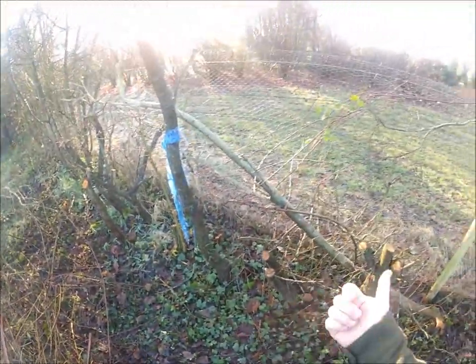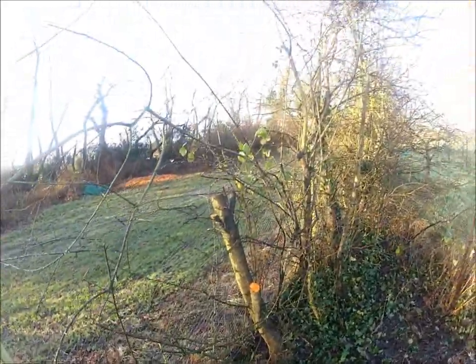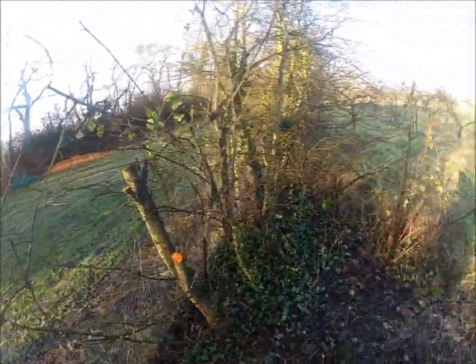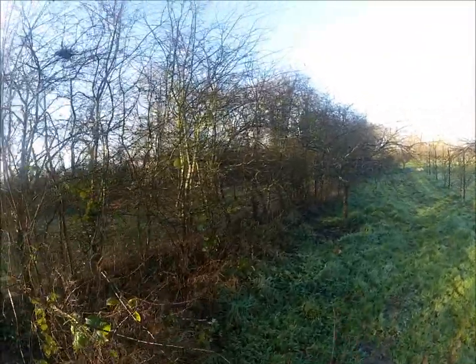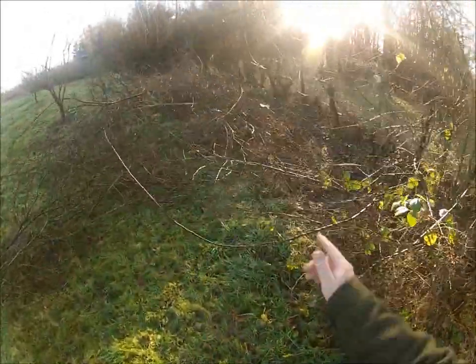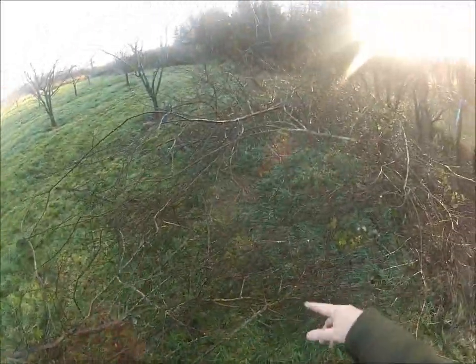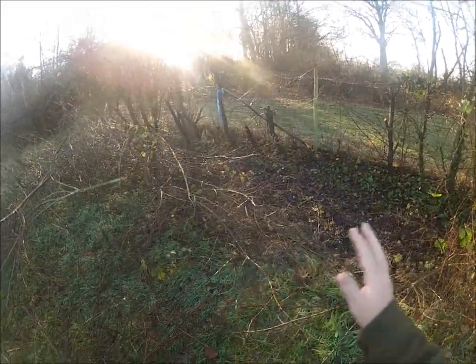We planted hawthorn, blackthorn which is otherwise known as sloe, hazel, wild rose, gelder rose, field maple and various other odds and ends. As you can see, there are some bird nests up there. This hedge is not truly mature but we're working on it. There's a little bit of debris here which is being carried away — hard work, hedging, maintaining and managing a hedge.